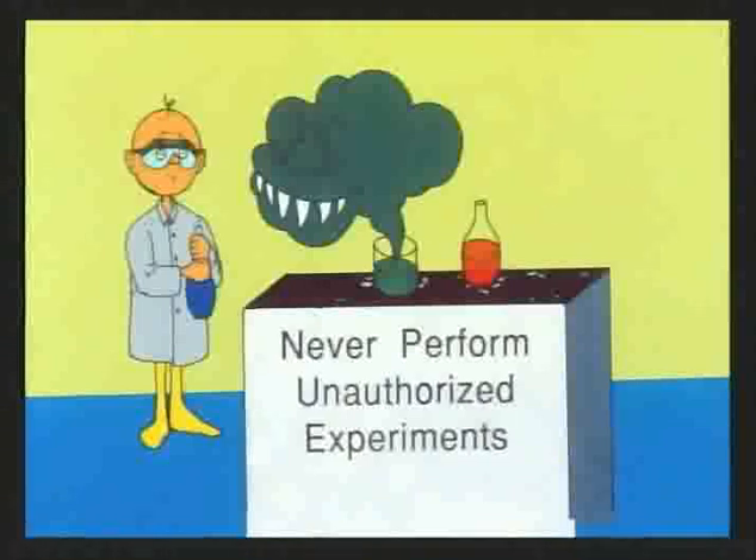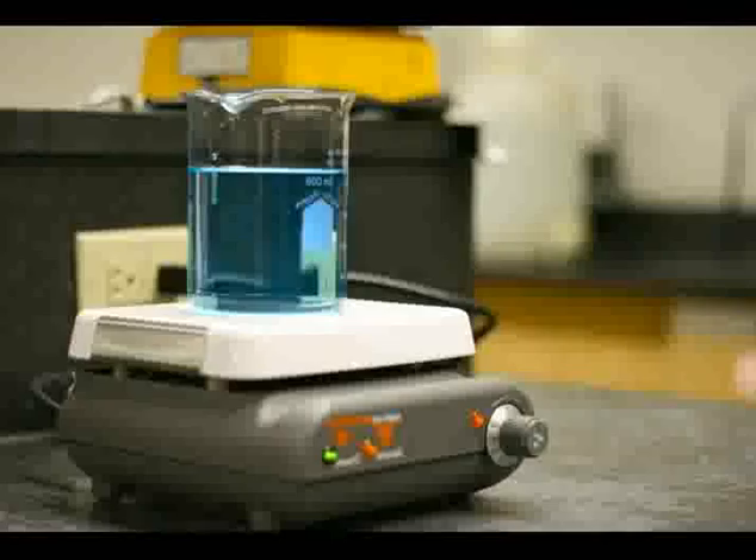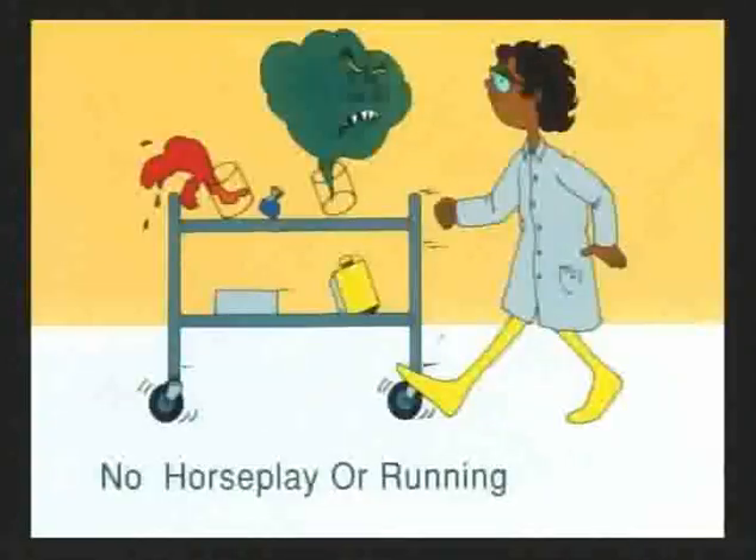You should always stick to the procedure printed in the lab unless your instructor makes a specific change. Often you'll be required to heat materials using a hot plate. Be cautious when handling the hot plate and any heated glassware, as it is not obvious that the heating surface is hot. Allow glassware and the burner to cool completely before handling. Always make sure the electric cord does not contact the heating surface, and that the hot plate is turned off and unplugged when you leave. There will be no horseplay or running in the lab — any violation of the student code of conduct will not be tolerated.